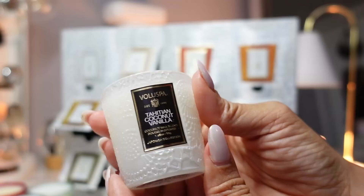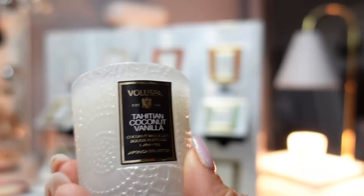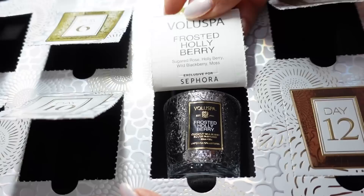Day ten is Tahitian Coconut Vanilla. The notes are Tahitian vanilla bean, coconut milk, and white peach nectar. This smells like a tropical vacation. If you like Sol de Janeiro Boom Boom Cream, that's what this smells like — it's so good. Very summery.